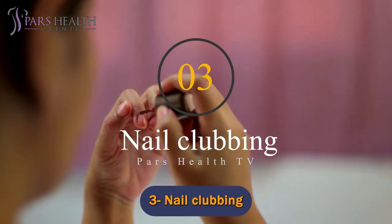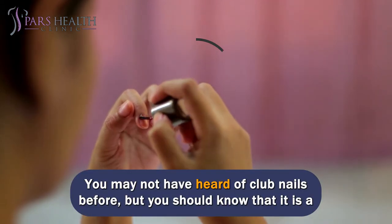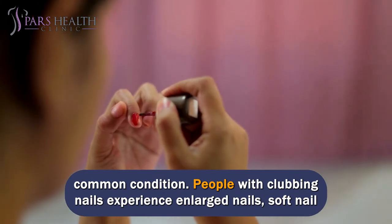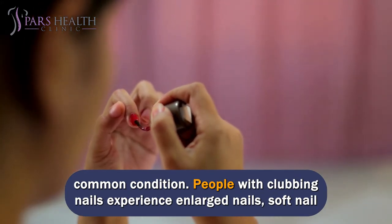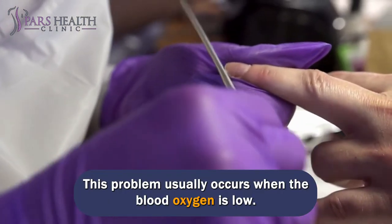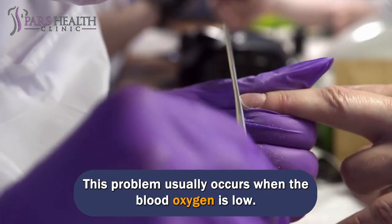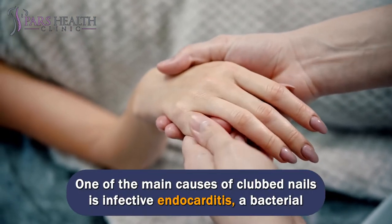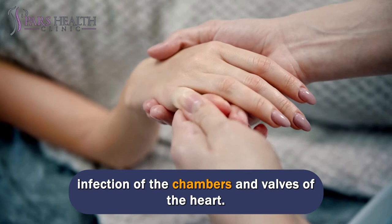Number 3: Nail clubbing. You may not have heard of clubbed nails before, but you should know that it is a common condition. People with clubbing nails experience enlarged nails, soft nail beds, and downward curving nails. This problem usually occurs when blood oxygen is low. One of the main causes of clubbed nails is infective endocarditis, a bacterial infection of the chambers and valves of the heart.